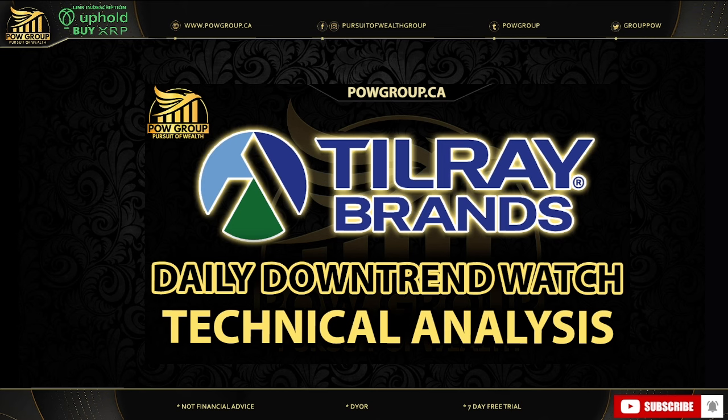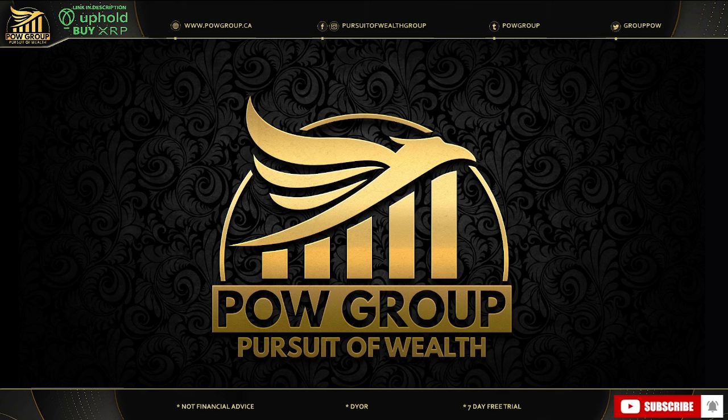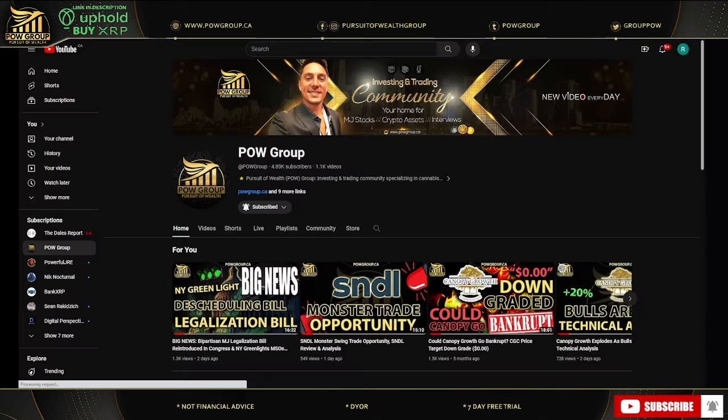In this video we're going to do an update on Tilray Brands. We'll take a look at the TLRY chart — what to expect in terms of the price action in the days, weeks, months ahead. We're getting a lot of requests to do an update on the technicals. We'll do some technical analysis; there is a daily downtrend that's on watch. We'll take a look at some key support and resistance levels. But this is not financial advice — this is for entertainment and informational purposes only.